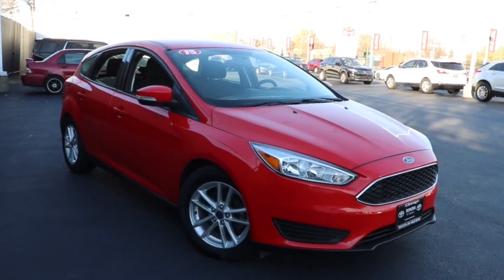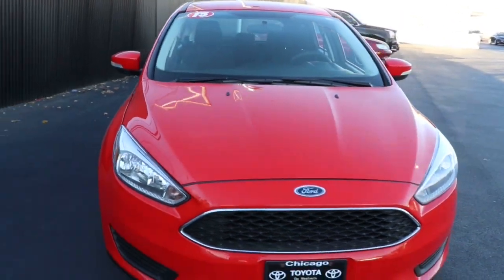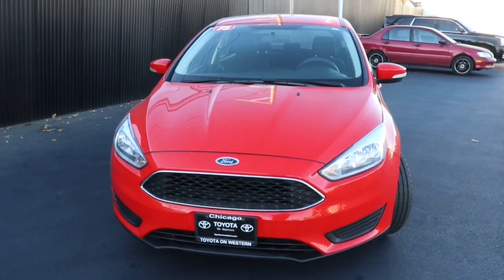You're going to love the 2015 Ford Focus. This vehicle still has fewer than 90,000 miles on the clock, so it won't last long.